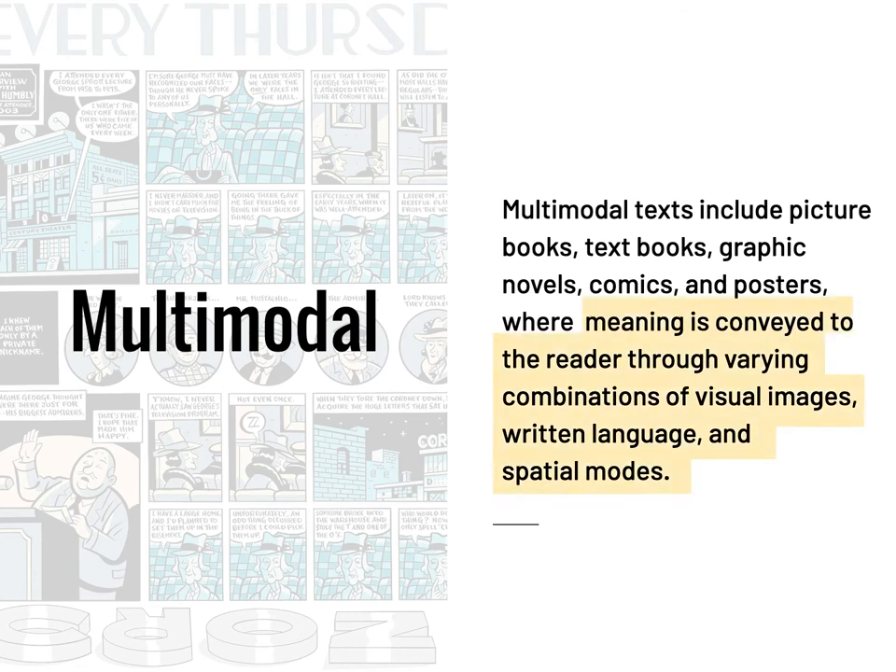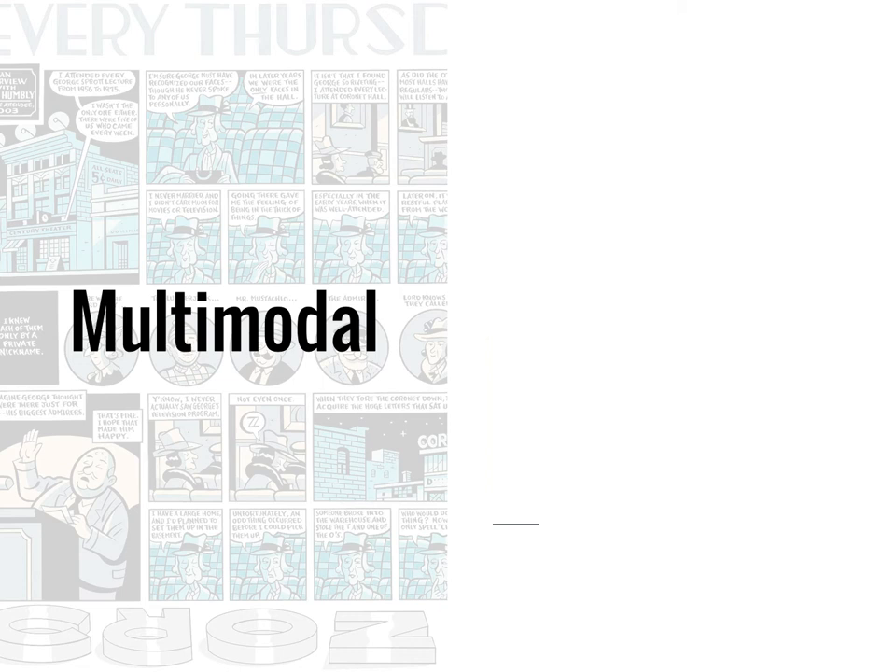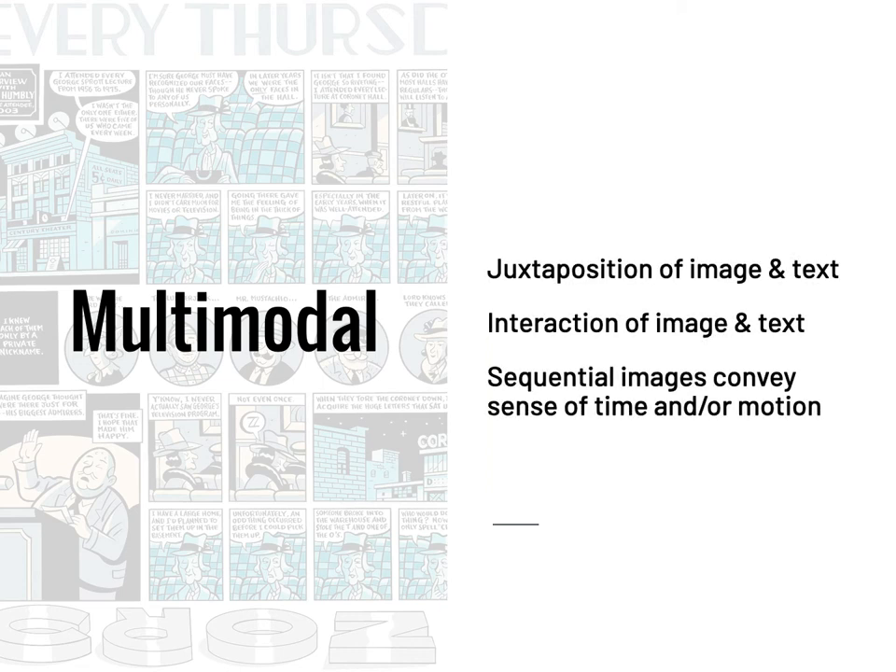Multimodal is how we describe comic books — it means a combination of two or more modes that create meaning. In this case, at least two: words and written language. A multimodal source is characterized by the juxtaposition of image and text, the interaction of that image and text. Also, in a multimodal piece, sequential images convey a sense of time and/or motion.